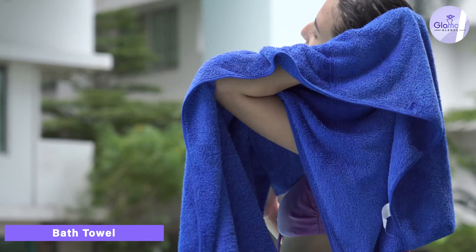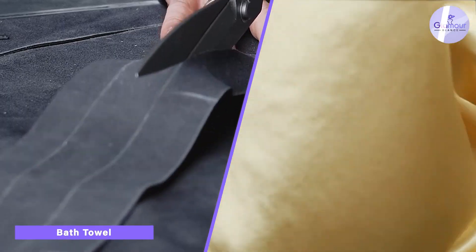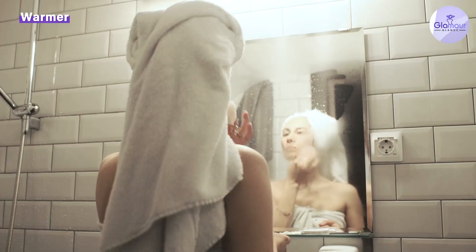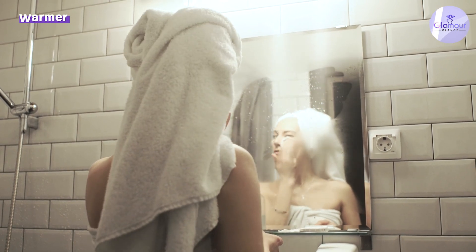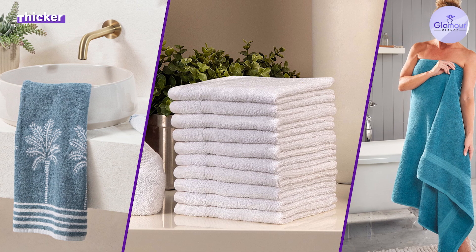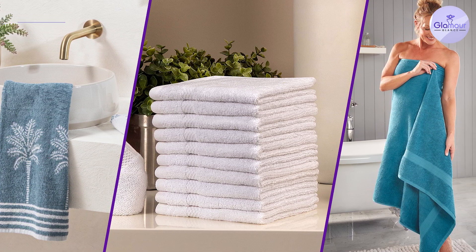On the other hand, bath towels are typically smaller and heavier than beach towels. They are also made from a thicker, more absorbent material, such as cotton or terrycloth, which makes them perfect for use in the bathroom. Bath towels are designed to be soft and absorbent, and they typically come in a variety of sizes, including hand towels, washcloths, and bath sheets.